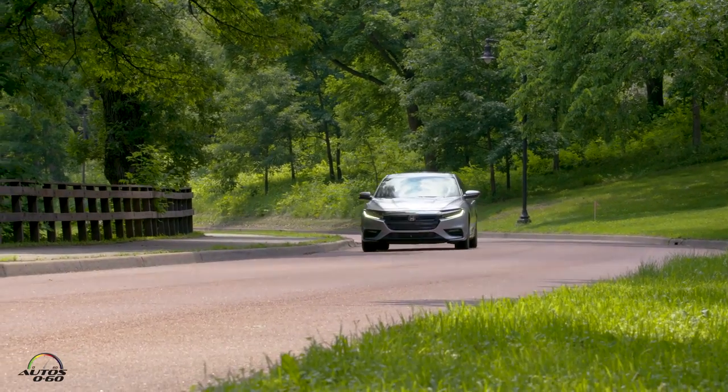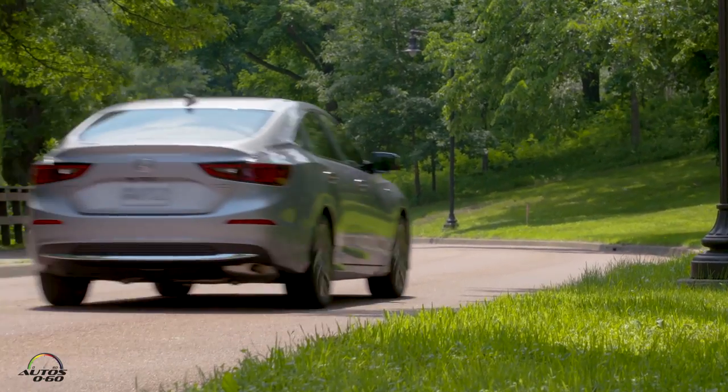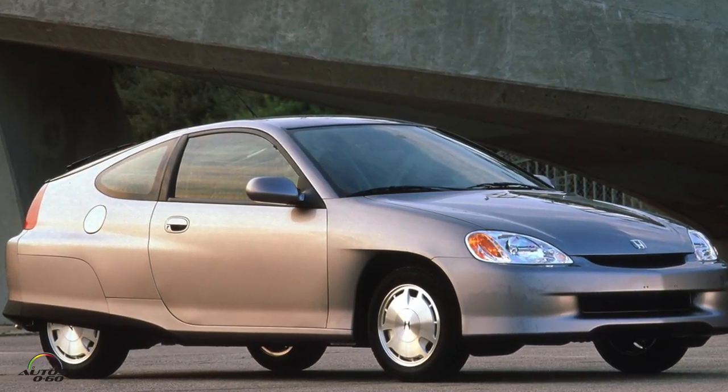We're in the third generation Honda Insight. This is a 2019 model. I always get confused because sometimes we're in January and we're showing the next year's car. So, third generation — and Honda, most people think about Toyota bringing the first hybrid to the U.S., but it was you guys, Honda, right? In 1997, ahead of the... Yeah, we brought the first generation Insight here.